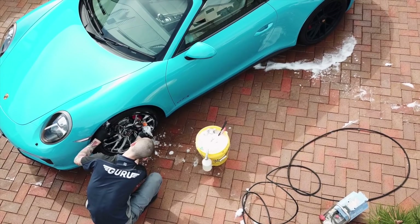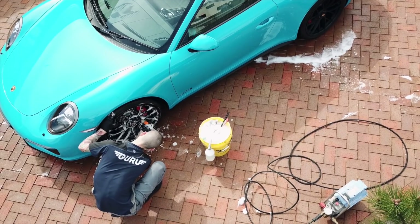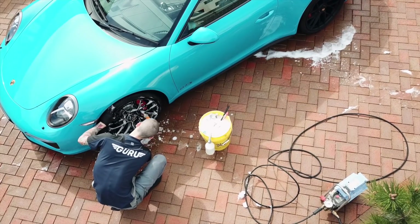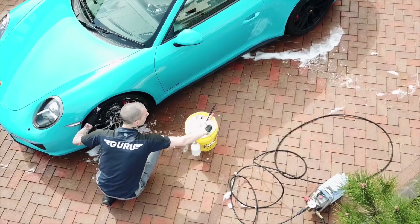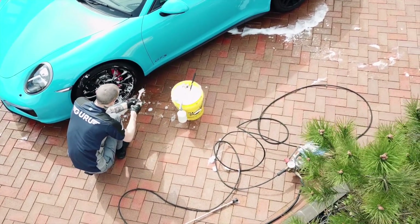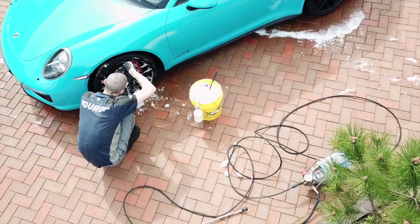Interestingly, despite apparently never needing to clean your car again following the treatment, when you fork out hundreds for a basic paint sealant you generally get given a maintenance care pack — which in my experience just ends up gathering dust in the garage, but hey, it at least helps give the impression you're getting some value for money.